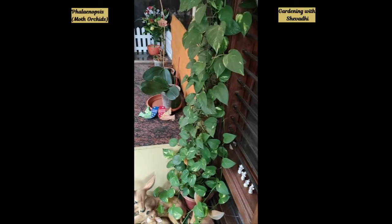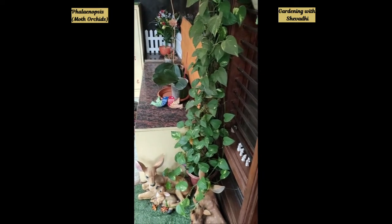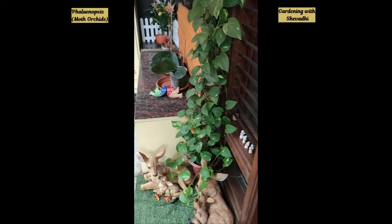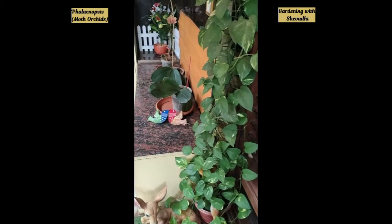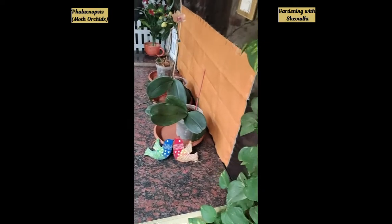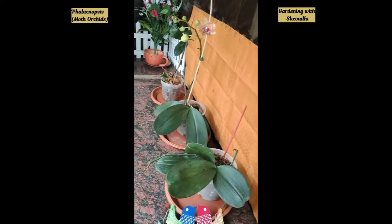Hello everybody, welcome to Shevadhi channel. As you know, we are covering various topics on this channel, and gardening is one of those topics. Today we are launching the gardening series, which is going to start with the orchid plant — my favorite plant, the orchid.